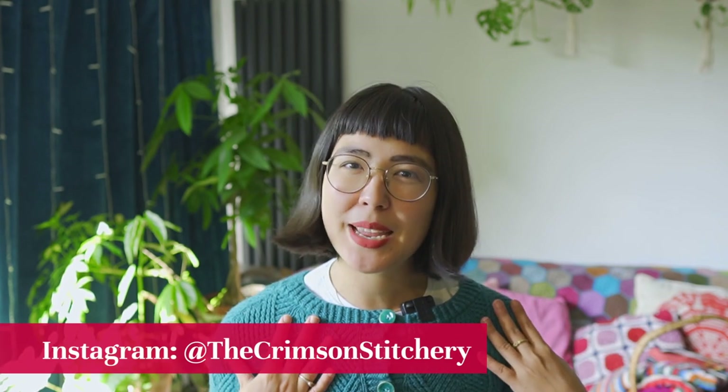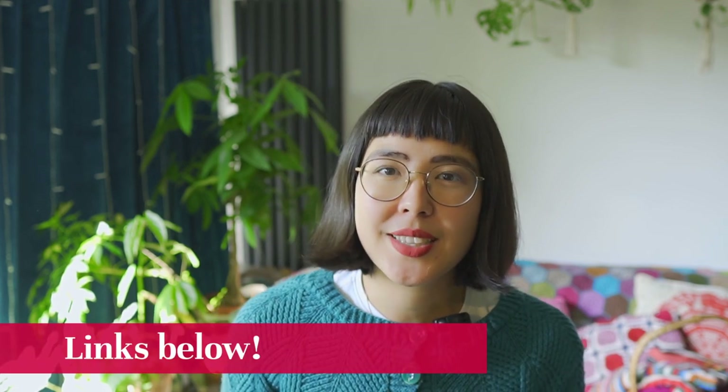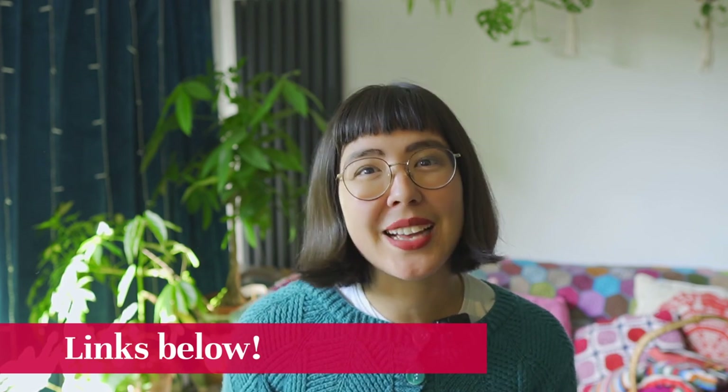Hello and welcome to The Crimson Stitchery, a video channel about making all things beautiful and useful. My name is Anushka and you can find me elsewhere online as The Crimson Stitchery. Relevant links for things that I mention in this video can be found in the show notes in the description bar below here on YouTube as usual.